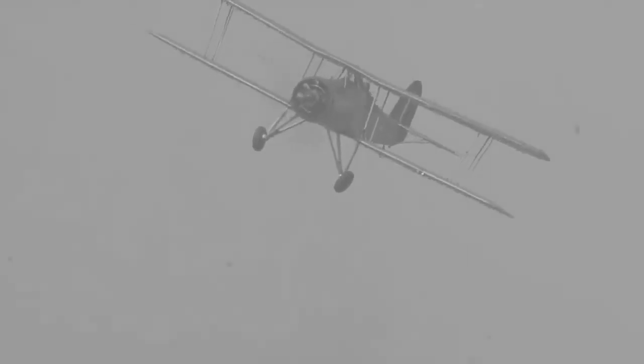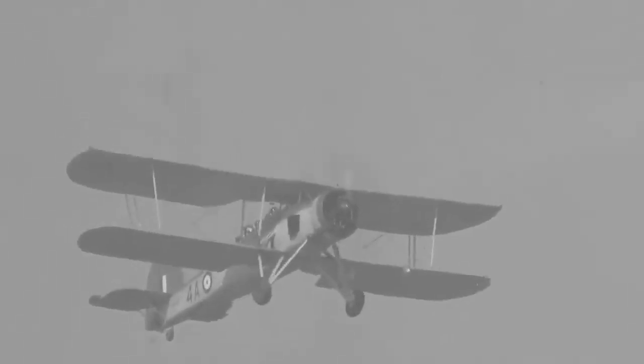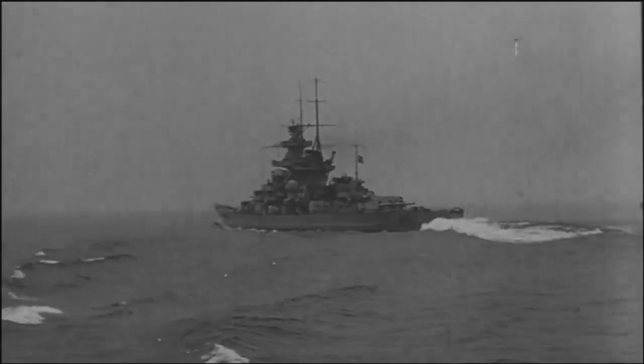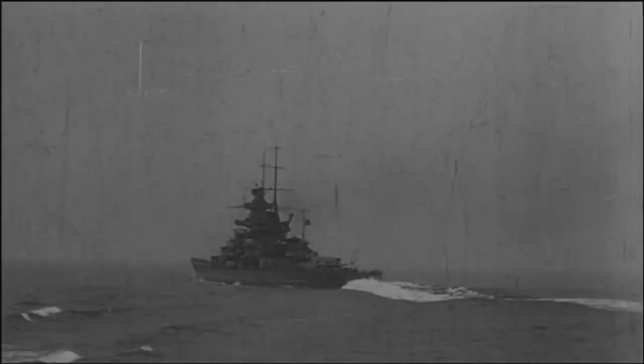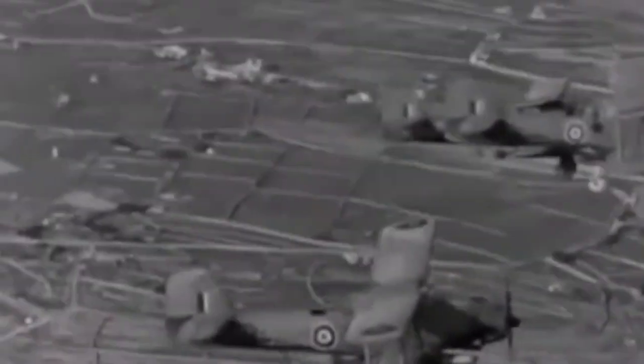While Swordfish were immensely successful earlier in the war, the disadvantages presented by the old, slow biplane were beginning to take their toll. During the Channel Dash of February 11, 1942, six Swordfish were sent to attack the Scharnhorst and Gneisenau as they sailed through the English Channel. All six aircraft were shot down by German fighters and anti-aircraft fire, leading to the loss of 11 of the 18 Swordfish crew. For this reason, the Swordfish was largely phased out of the primary attack role in favor of newer, faster aircraft in the form of the Fairey Albacore and eventually the Fairey Barracuda.